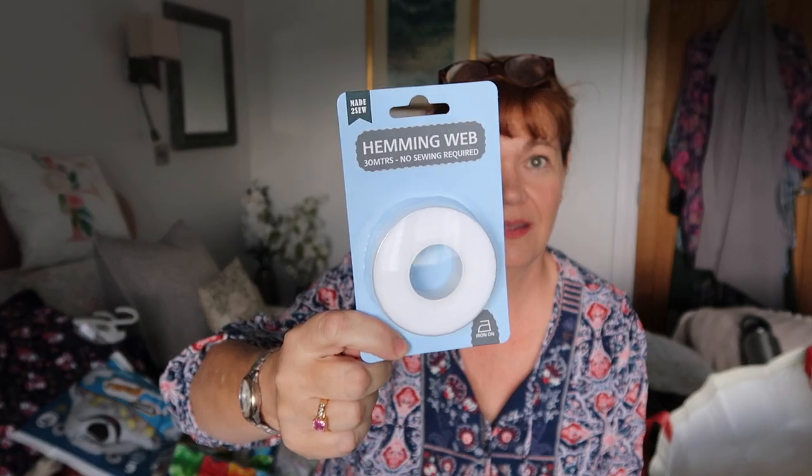Because of those dresses, somebody in the comments suggested Wonderweb. This one's called Hemmingweb. If I do keep those dresses and shorten them, this will make my life a lot easier — I had forgotten this stuff even existed. I used to always use it for things like school trousers. A pound. And how long is it? 30 metres — so that's a lot.